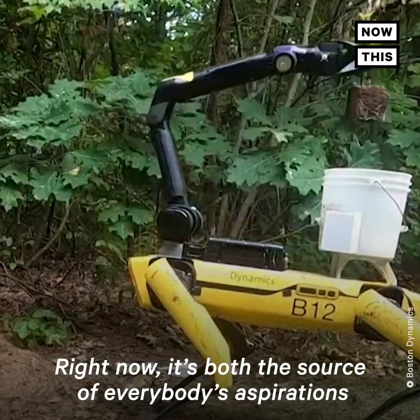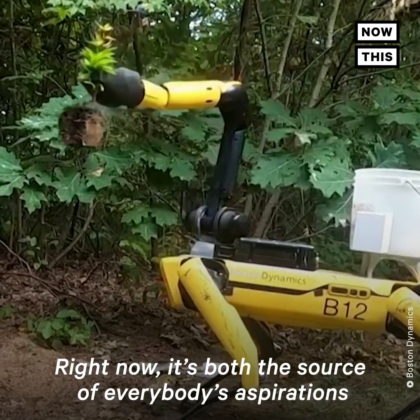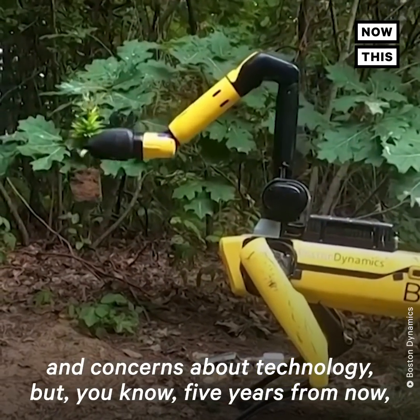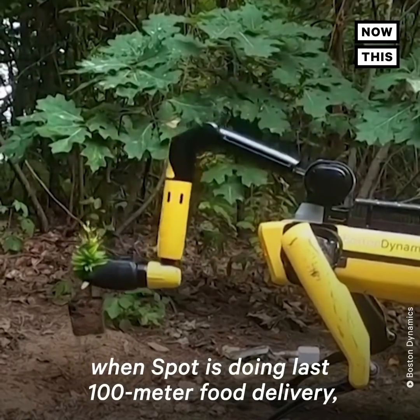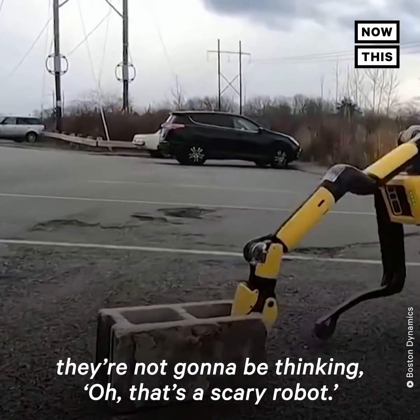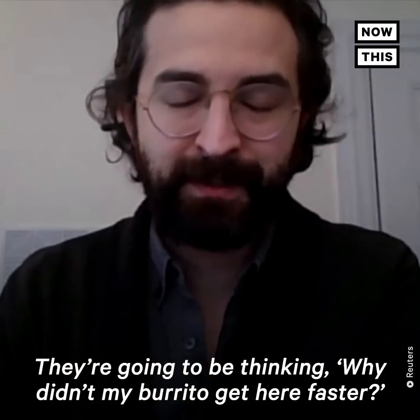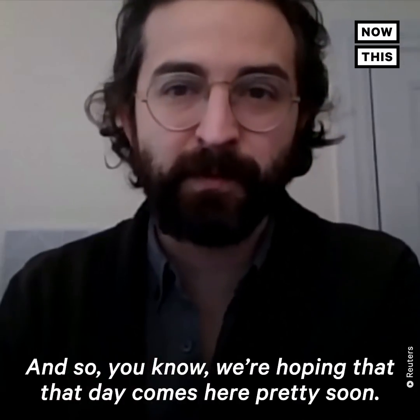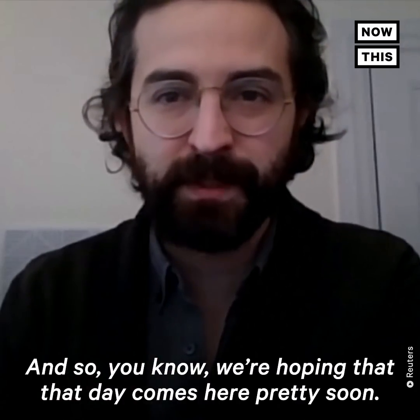Right now, it's both the source of everybody's aspirations and concerns about technology. But five years from now, when Spot is doing last hundred meter food delivery, they're not going to be thinking, oh, that's a scary robot — they're going to be thinking, why didn't my burrito get here faster? And so we're hoping that that day comes here pretty soon.